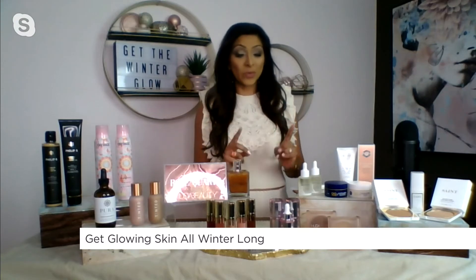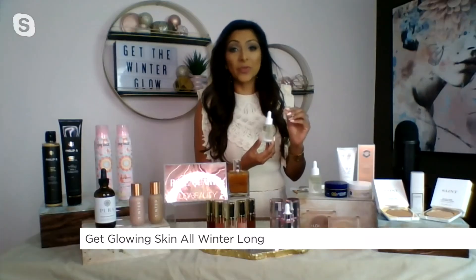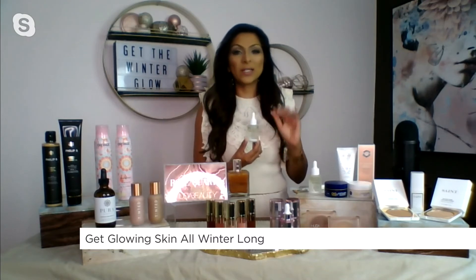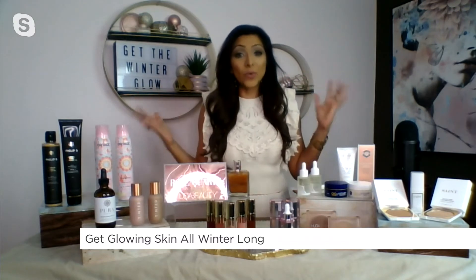Then you want to follow up with serum and moisturizer. I love shining a spotlight on Canadian brands — Vasanti, a great Canadian beauty brand. The glow boosting serum is a staple for me. It really brightens the skin, it fights dullness, and what I love about it — it doesn't have that greasy feel at all. Just beautiful, supple, dewy skin.